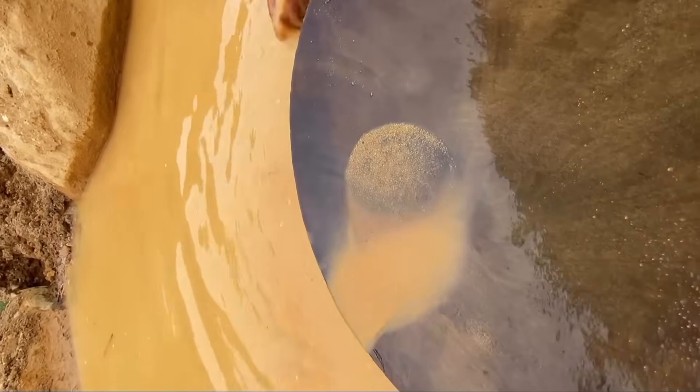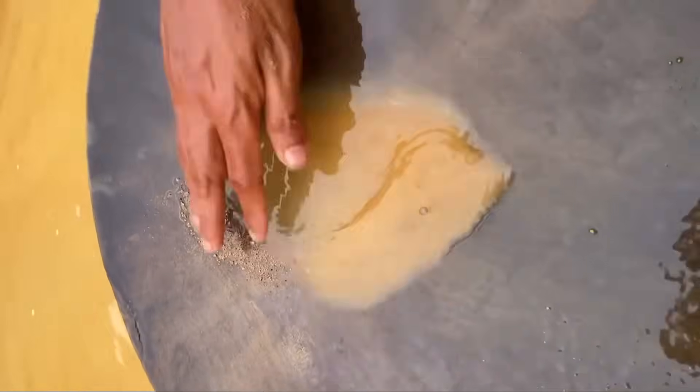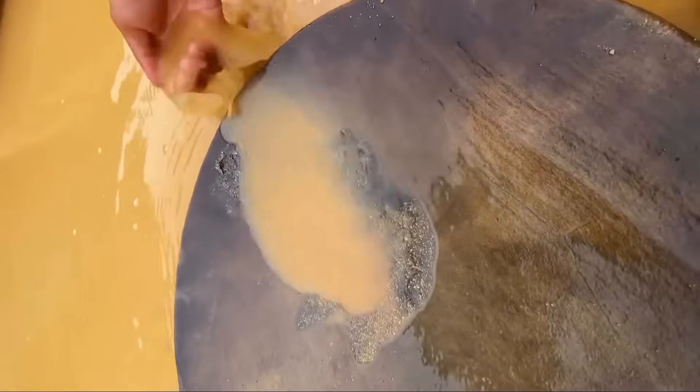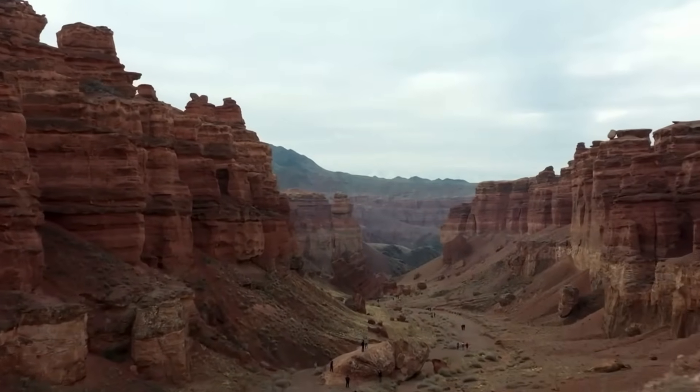Sometimes it's only black sand. Sometimes it's a stubborn speck that flashes in the light, refusing to move even when you shake the pan. And when that happens, you've struck the language of gold itself. What makes this trick so fascinating is that it transforms mud from an obstacle into an ally.